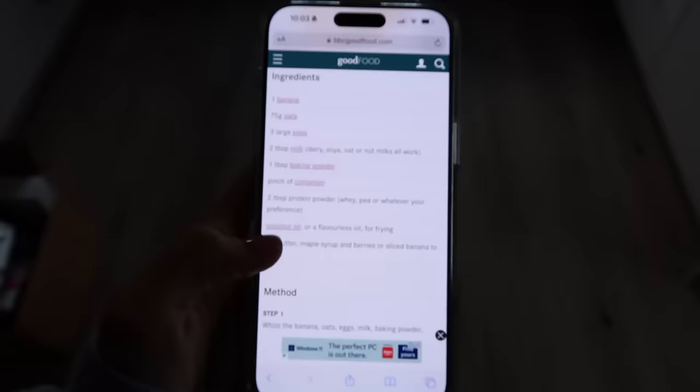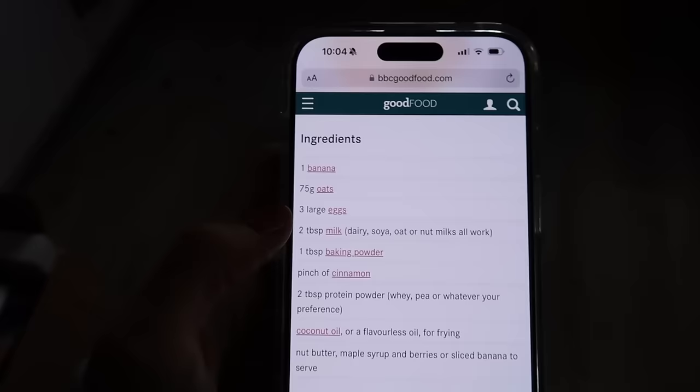We're going to go make some protein pancakes now and we're so excited because we had these last week and they tasted really, really good. This is the recipe we use — it's just from BBC Good Food and they're actually really good. We've got one banana, oats, eggs, milk, baking powder, cinnamon, protein powder, and then we just use a little bit of butter for frying.